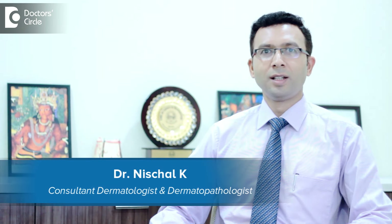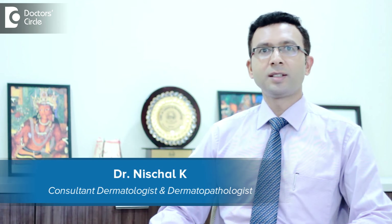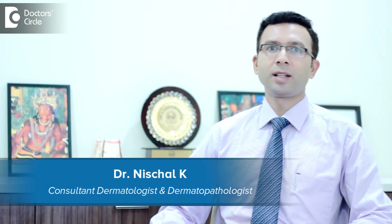Hello, I am Dr. Mishchel. I am practicing in Vijayanagar as a dermatologist at Nirmatskin and Hair Clinic, Bangalore.